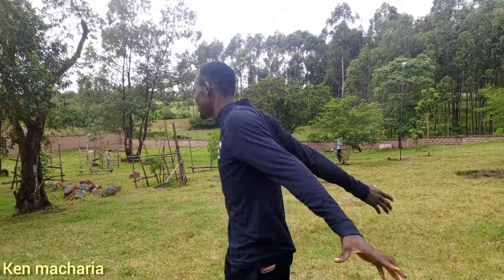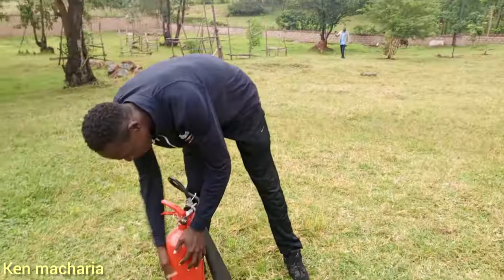Yo, what's up guys! Right now I'm in Marwa's compound and this is how it looks. I have a big surprise for you guys, but before I show you the surprise, I just want to show you what is in this compound — it's looking so beautiful.